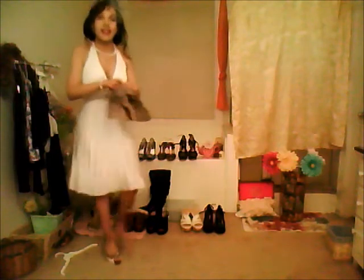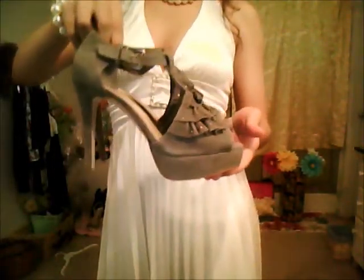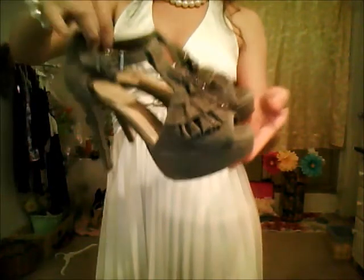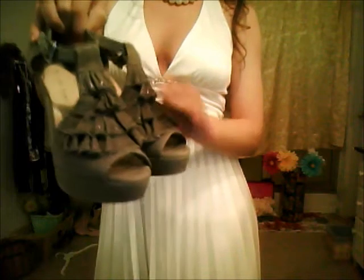A new pair that I just got — I thought they were so cute because they sort of remind me of a dress. They're really dressy shoes that remind me of a dress with ruffles. They have pretty little rhinestones on them and they're suede. They're the perfect height — not really too tall, not too short.